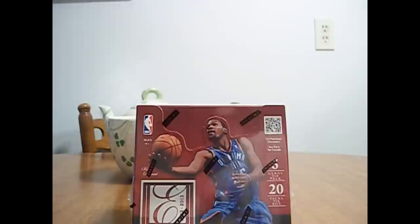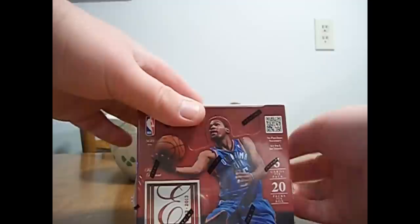Hey everybody, Lombardi25 here, got some release day Elite basketball in front of me, just picked it up. Looks like good stuff this year — three autos a box and one jersey. Just going to open it up and see what we get.